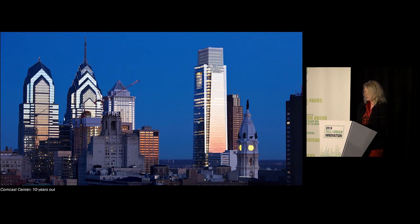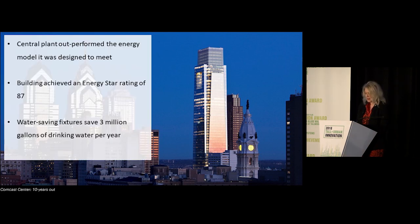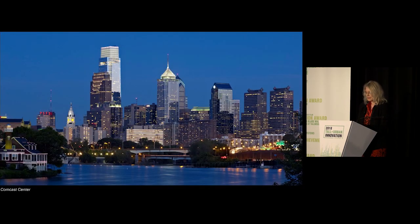The tower form aspires to a timeless dignity on the Philadelphia skyline. How has the building performed ten years later? The central plant outperformed the energy model it was designed to meet, leading the building to achieve an Energy Star rating of 87. Additionally, water-saving fixtures saved three million gallons of drinking water every year. The Comcast Center really expanded the central business district and created a new heart in Center City. It has transformed the city's skyline and continues to enhance the city's urbanism at the scale of both street and skyline.